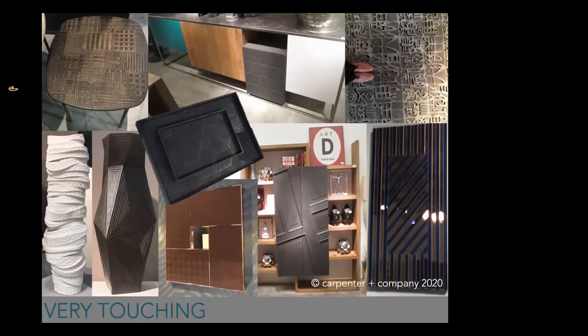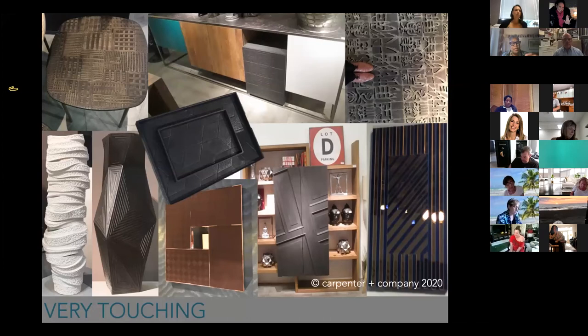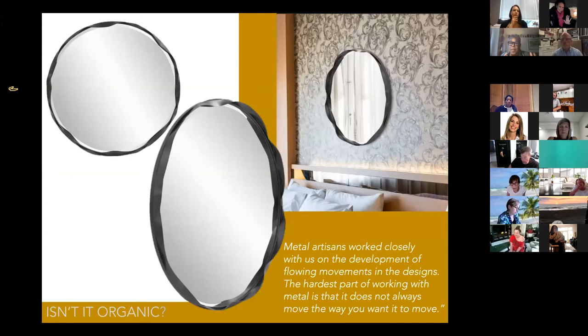Moving into 'Very Touching' — a lot of this has to do with texture as well as form. At the shows, wonderful textures came to the fore: some very planned and symmetrical, like on this leather vase on the lower left in black with highs and lows. Right next to it, something with a very amorphic form — almost like slices of skin or bread piled one on the other, no two pieces the same. We really love the idea of feeling the artist's hand. This particular mirror with an undulating frame in metal was really beautiful.